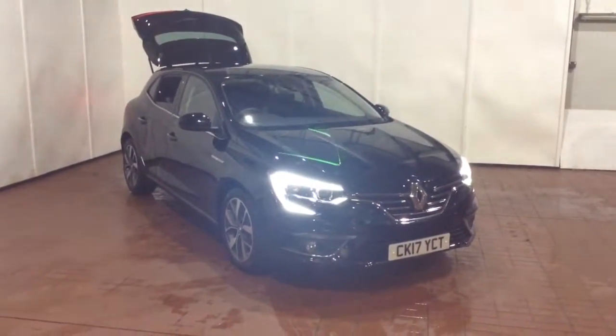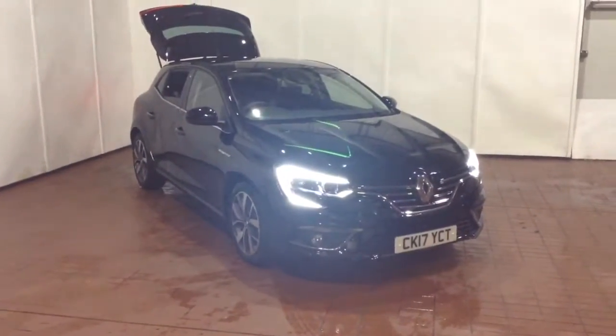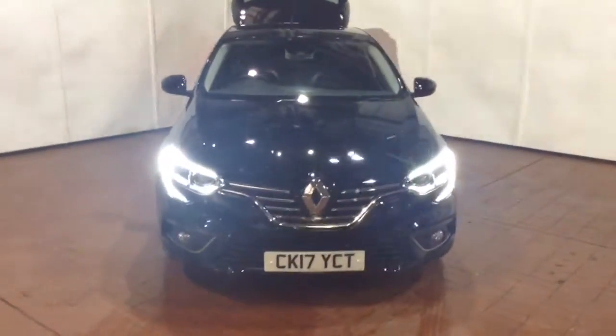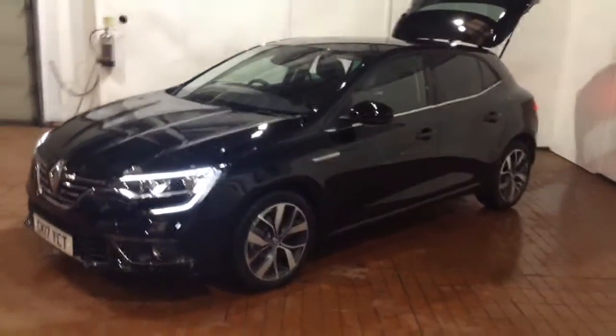Welcome to Wessex Garages in Newport. Today we have for you the Renault Megane 1.5 litre DCI Dynamic S Nav. This vehicle is in black and it's a diesel manual, first registered in 2017 with one previous owner being ourselves here at Wessex Garages in Newport.